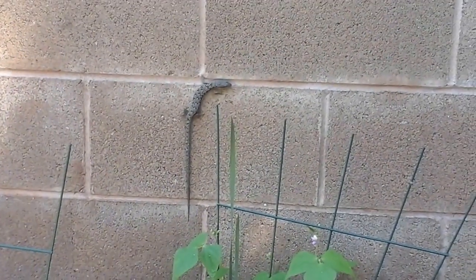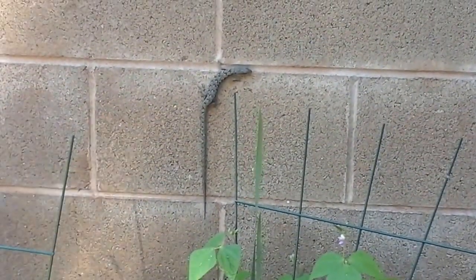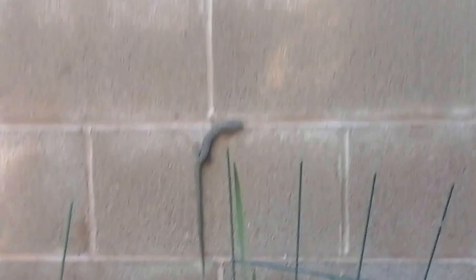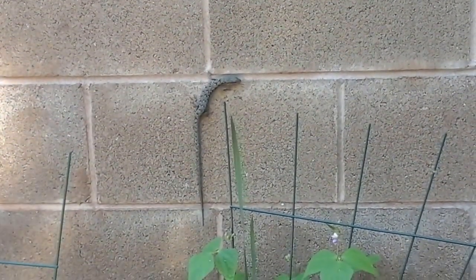I'm zooming out so you can see him. He's kind of freaking out here. But he mostly likes to hang out under the lemon tree. I don't know what he came over here for — maybe some beans. Talk to you later. Enjoy the little wild creatures in your garden.